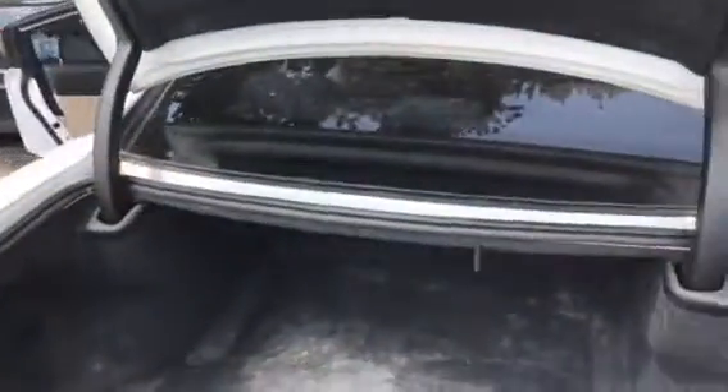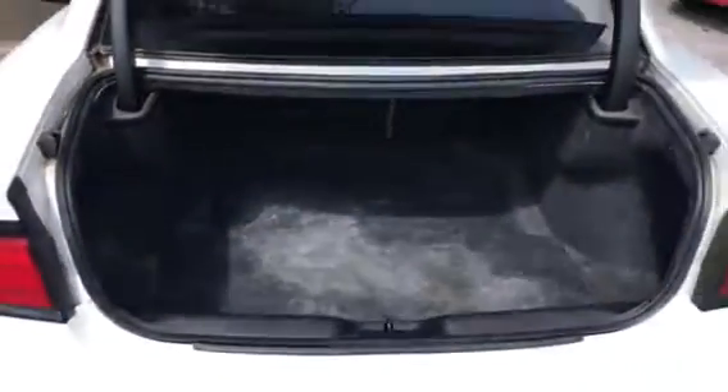This is our 2012 Dodge Charger. Tons of trunk space.